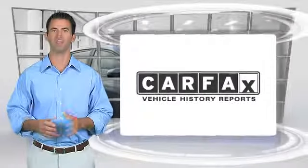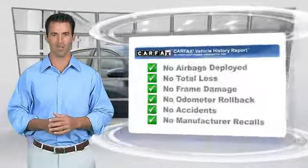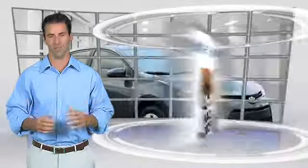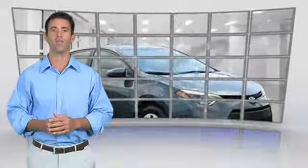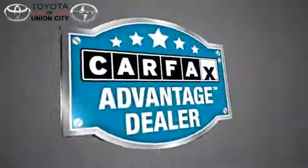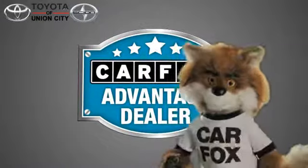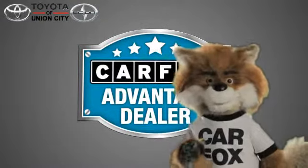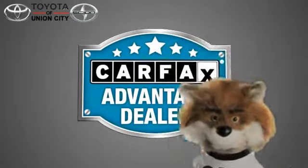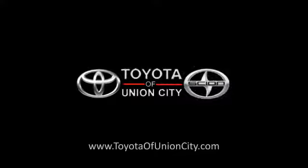Here's another high-quality vehicle with the Carfax Vehicle History Report. Be sure to find a complimentary copy of this report online, or contact the dealership. This vehicle qualifies for the Carfax Buy-Back Guarantee. Just say "show me the Carfax" at Toyota of Union City, a Carfax Advantage dealer.